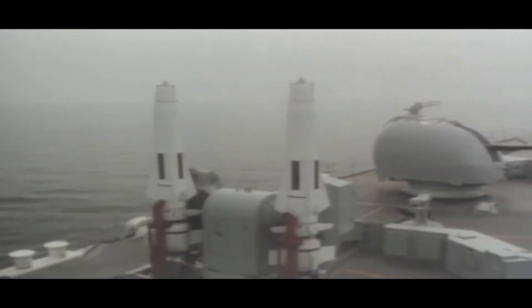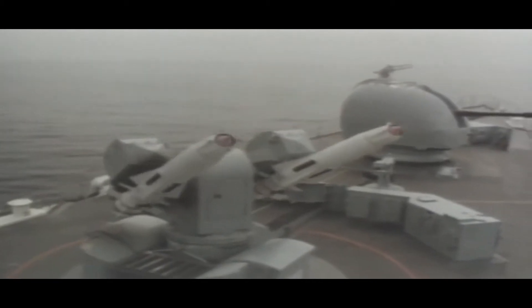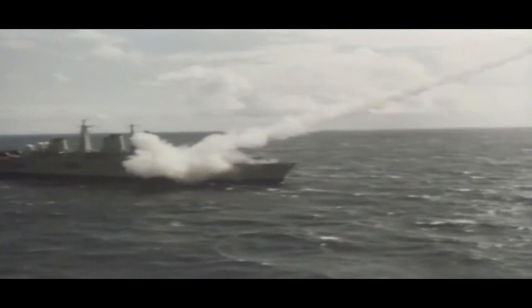Sea Dart is a surface-to-air missile system mounted on air defence destroyers of the Royal Navy. The weapon is powered by a combination of solid fuel booster rocket, used for launching the missile, and a simple ramjet, which gives it a speed of Mach 2. The missile is effective over a range of approximately 80 kilometres.